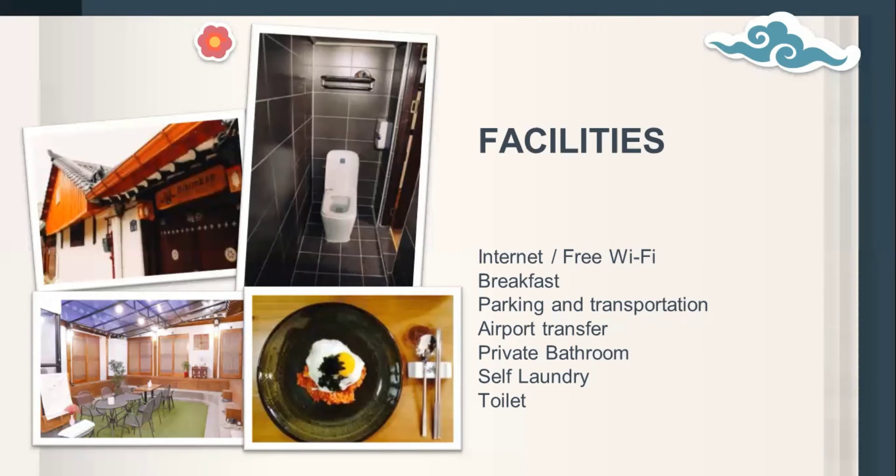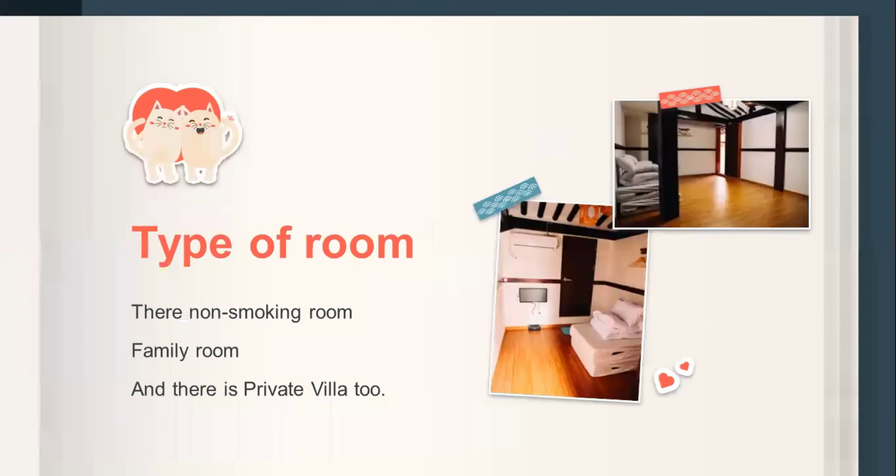Additional amenities include a rice cooker, cable TV, air conditioner, and coffee maker. The price for each room starts at 1,630,000 rupiah. The rooms are non-smoking — for health reasons, smoking is not permitted anywhere inside the guest house.